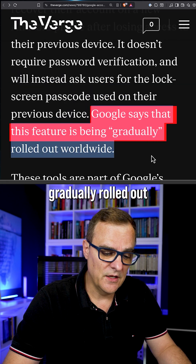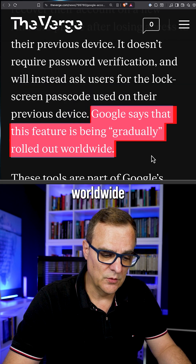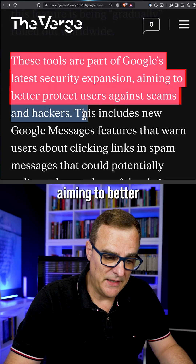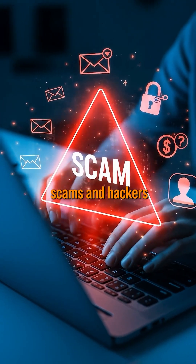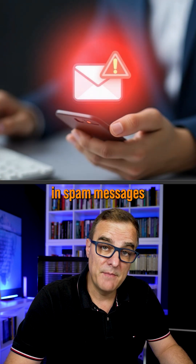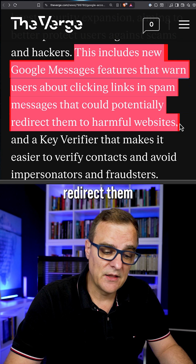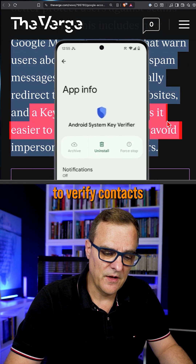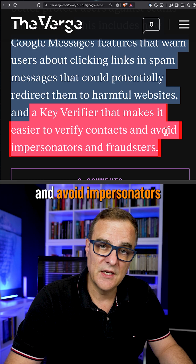Google says that this feature is being gradually rolled out worldwide. This is part of Google's security expansion aiming to better protect users against scams and hackers, and includes new Google Messages features that warn users about clicking links in spam messages that could potentially redirect them to harmful websites, and a key verify that makes it easier to verify contacts and avoid impersonators and fraudsters.